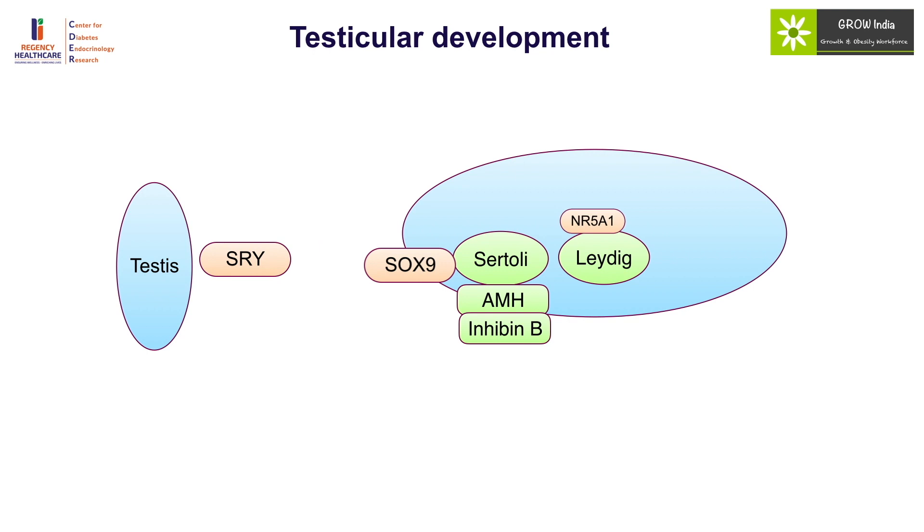Leydig cells are largely influenced by NR5A1 and, while they do not represent a huge volume of the testis, they produce testosterone causing virilization. In conditions of isolated LH excess — HCG-producing tumor, LH-CG receptor activating mutation, or McCune-Albright syndrome — the typical presentation is precocious puberty with only Leydig cell enlargement. Since Leydig cells form only around 15 to 20 percent of the whole testis, testicular volume is not increased commensurate to the level of pubertal development. The other important substance secreted by the Leydig cell is insulin-like factor 3, which causes testicular descent. In central precocious puberty, where both Leydig and Sertoli cells are stimulated, testicular volume is appropriately increased.